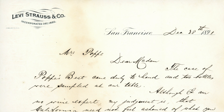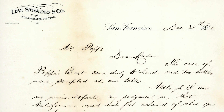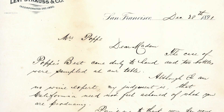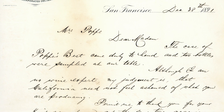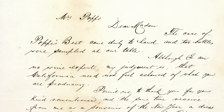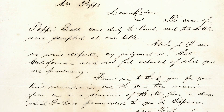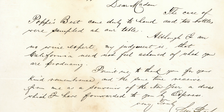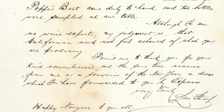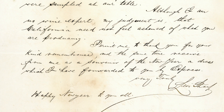I have a couple special letters for this episode. This one written in 1891 by Mr. Strauss to a friend who made wines in California — Mrs. Poppy. 'Dear Madam, the case of Poppy's Best came duly to hand and two bottles were sampled at our table. Although I am no wine expert, my judgment is that California need not feel ashamed of what you are producing. Permit me to thank you for your kind remembrance, and at the same time receive from me as a souvenir of the New Year a dress which I have forwarded to you by express. Very truly, Levi Strauss. Happy New Year to all.'